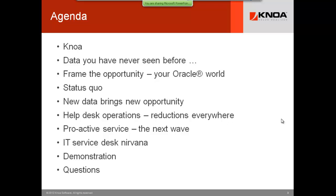New technology today can frame data that most help desks in the world do not have access to. We're going to share our view of the status quo and how new data changes that. There are visionary customers today that know about every problem in their user community before it's ever called in. That's what this technology does — that's how you get to IT service desk Nirvana.